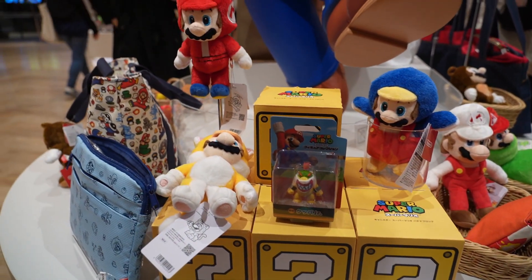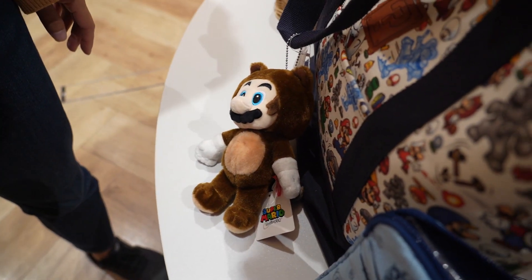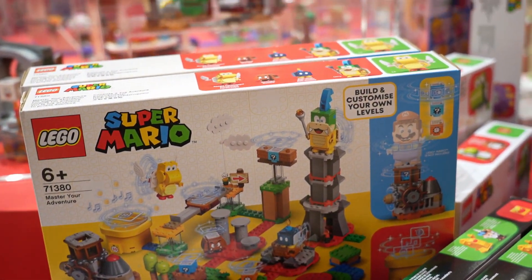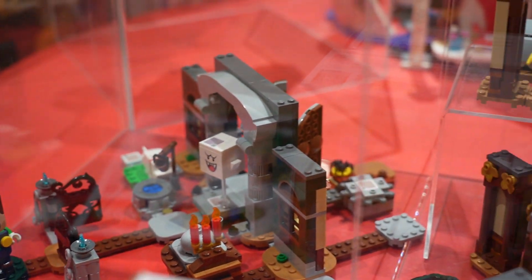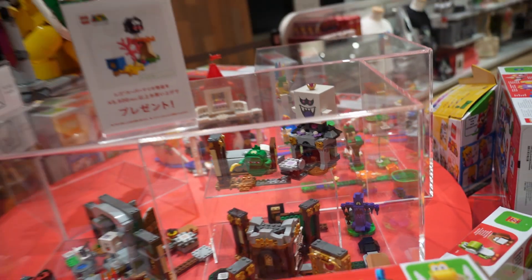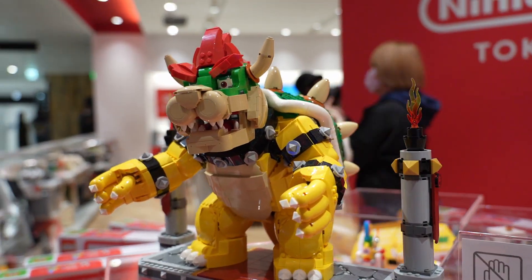Look at all these Mario items they have. Tanooki's here - you look so cute. Starting off with Lego Super Mario, which I didn't know existed. Let's see what it looks like. Luigi's Mansion right here - look at that. It's pretty insane. And check this out - they have a huge, huge Bowser right here you can make. The mighty Bowser.